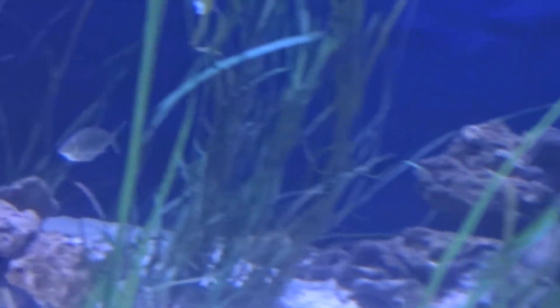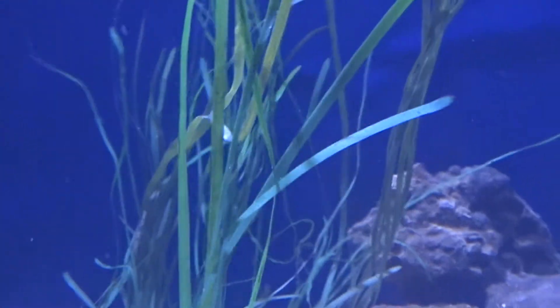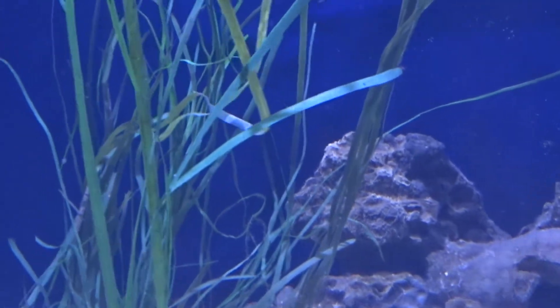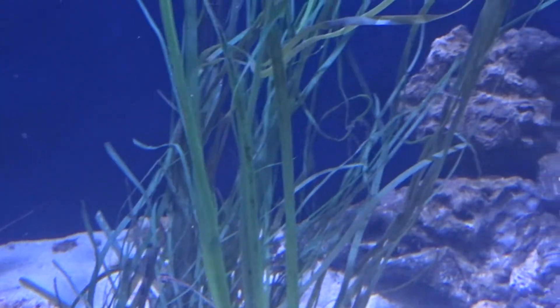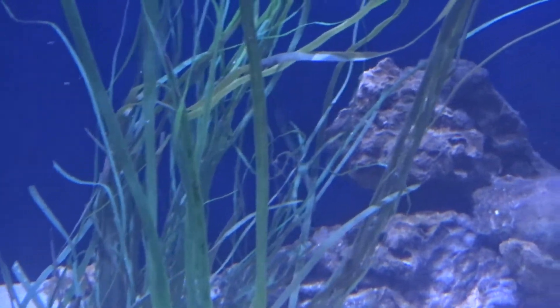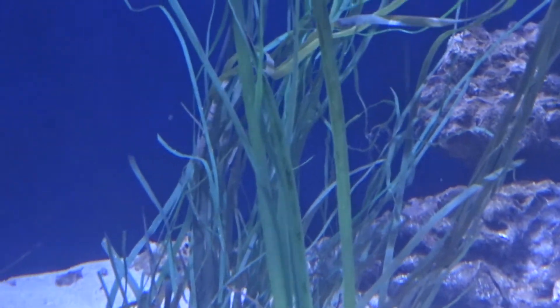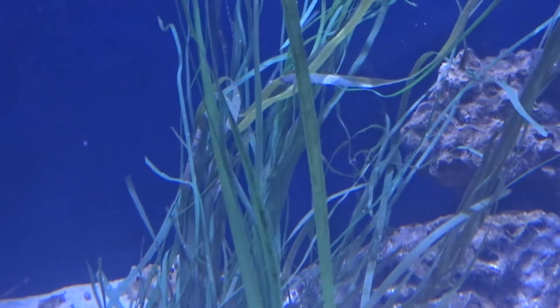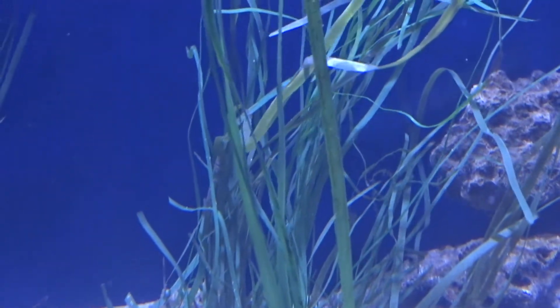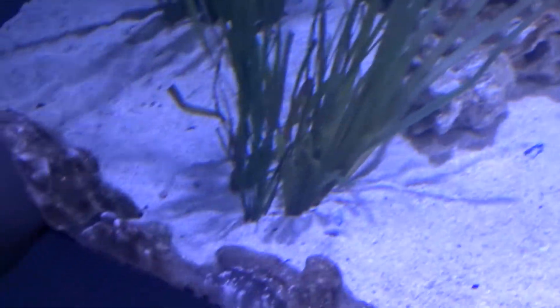This is a simulated seagrass bed, another one of our coastal communities. This is not in the intertidal zone — I should say I apologize — this is in the shallow intracoastal, between the barrier islands and the continent itself, or other shallow areas. You have to have some soft sediment for the seagrass to grow in.